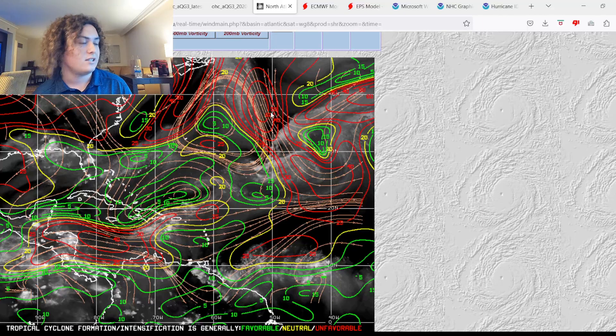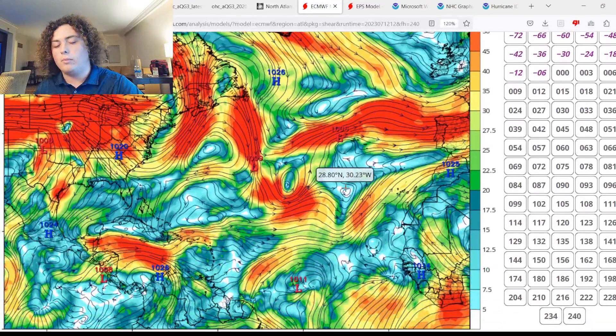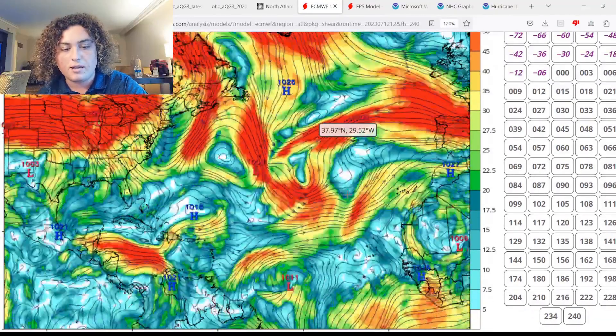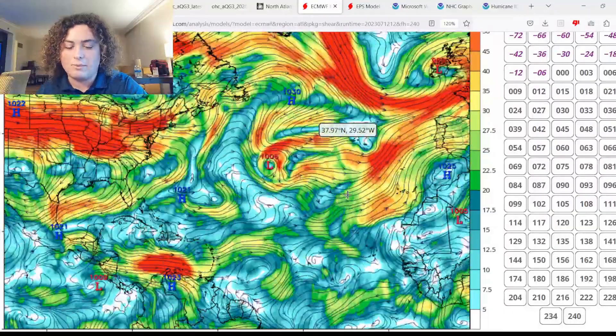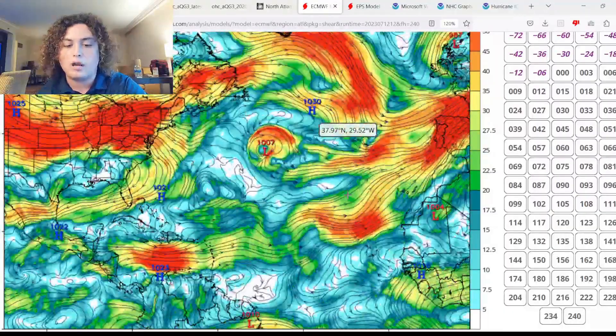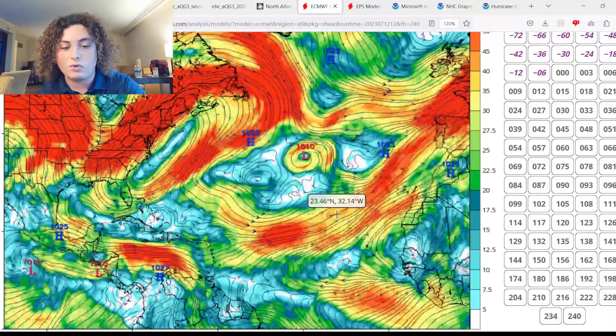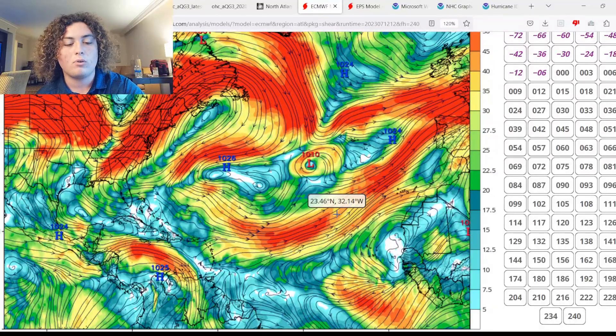Wind shear has continued to fluctuate, as is typical in July. The wind shear in the eastern Gulf is relatively low at around 15 to 20 knots. The main development region is absolutely primed for development if these storms can organize and moist air continues to form. The European model shows shear across the MDR becoming more and more favorable for potential tropical development as more waves start coming off Africa — however, around five days out, shear does start to increase considerably in the MDR, which would temporarily limit development.